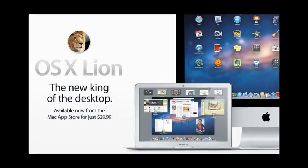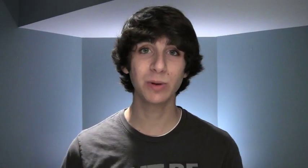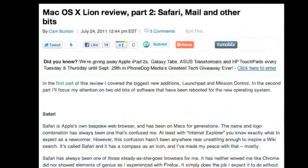The final thing Apple released this week was Mac OS X Lion. For those that don't know, Lion is the latest version of the Mac OS X operating system, and it brings a bunch of really cool features like Mission Control, Launchpad, and full-screen apps. When you get your hands on it, you'll notice that a lot of it — the gestures, the icons, and the more visual interaction with the computer — is very reminiscent of iOS. We have a ton of coverage on it: Cam has done a comprehensive two-part written review, with part one covering gestures, Launchpad, and Mission Control, and part two covering Mail, Safari, and other bits.